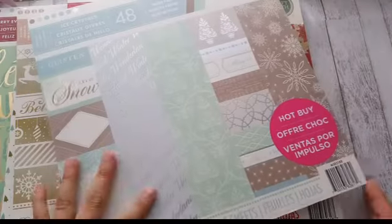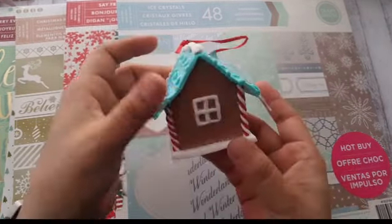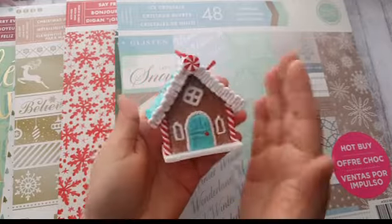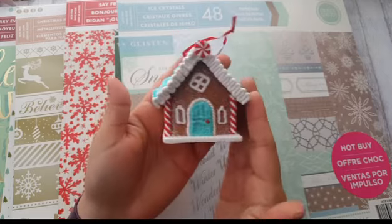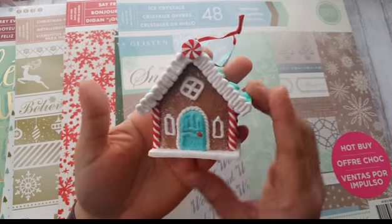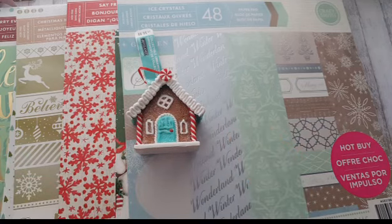You should go to your Michael's and check these out in person — it's always better to see them yourself. Something else I got: look at this ornament! Isn't this the cutest? These were 30% off. I couldn't resist. Not only did I get this one — let me show you the other gingerbread house I got.